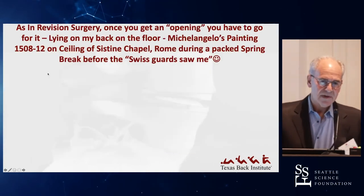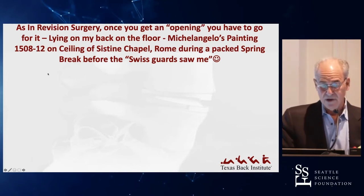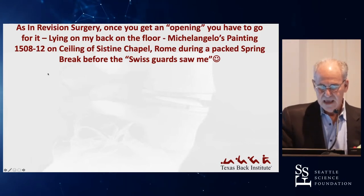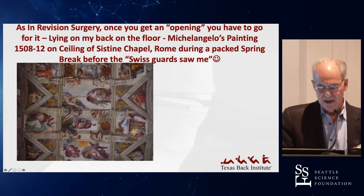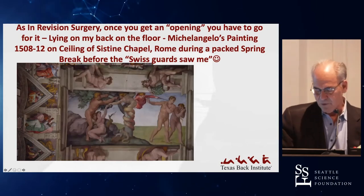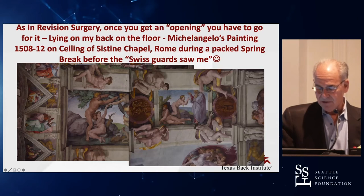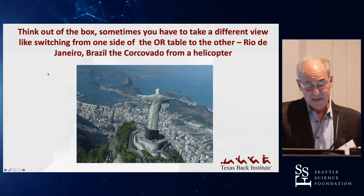In revision surgery, sometimes it's very difficult to find a plane, and once you find the plane, you have to go for it. We were in the Sistine Chapel with the family on a spring break — it was crowded, but I looked up at Michelangelo's paintings on the ceiling and was just mesmerized by their beauty, painted 400 or 500 years ago. I laid on my back and took the pictures, and fortunately the Swiss guards didn't throw me out — although interestingly, when I was back there again with Jack Ziegler, they did.